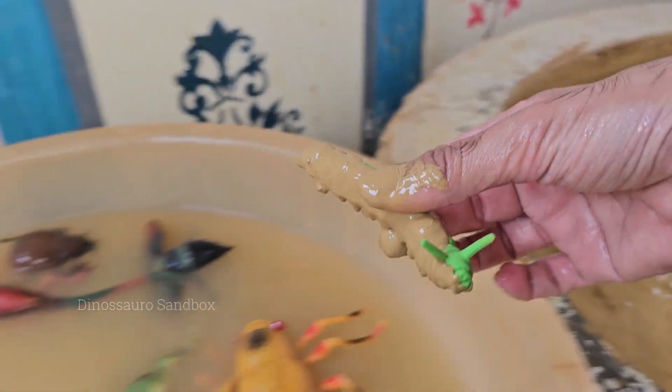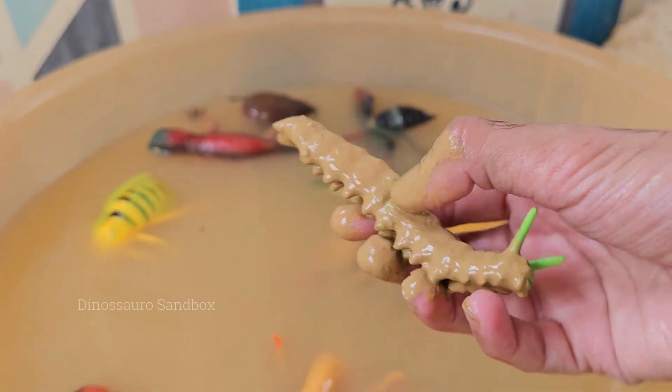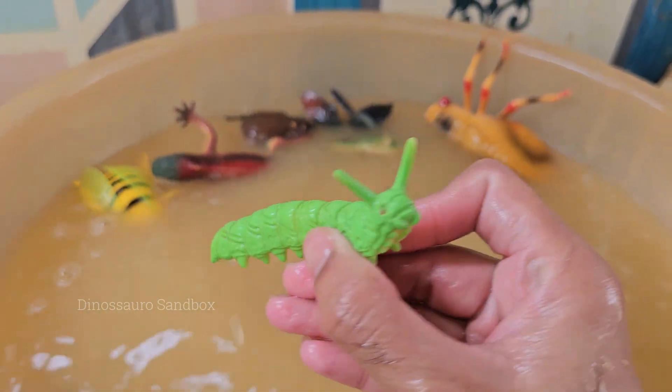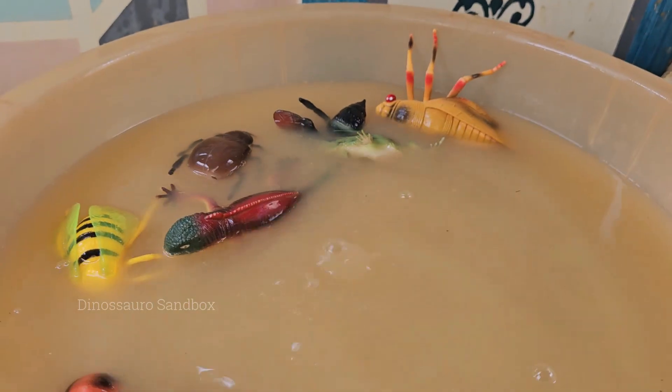Caterpillars have 12 ocelli — simple eyes — arranged in a semi-circle on each side of their heads. They can detect light and movement, but cannot see detailed images. Many caterpillars are experts at disguise.